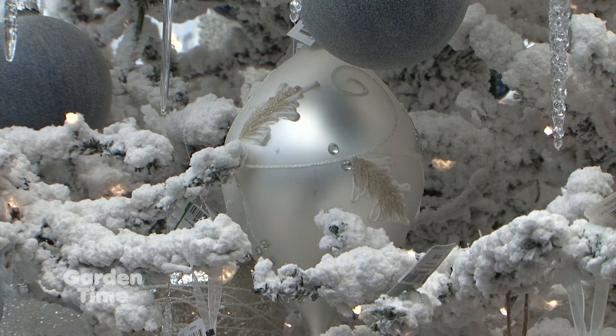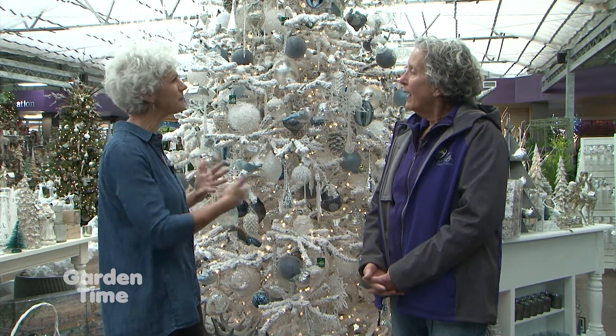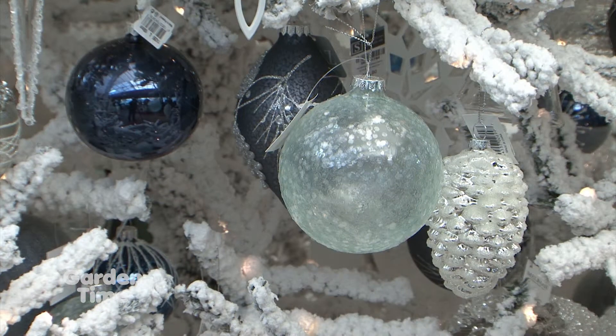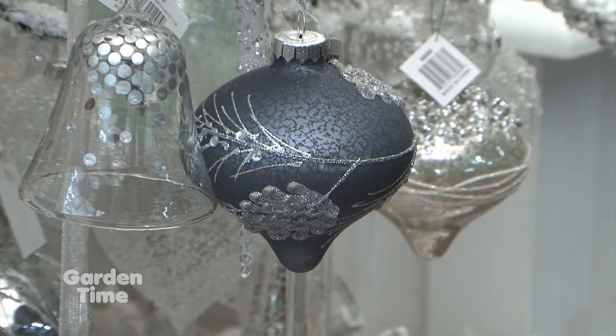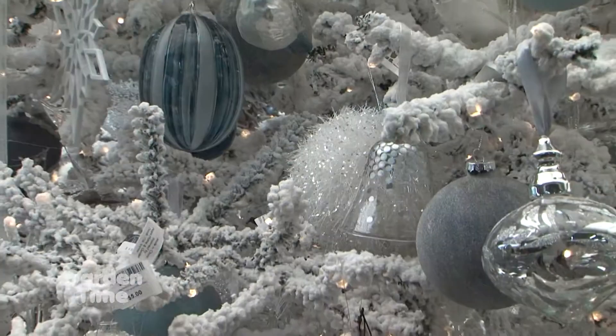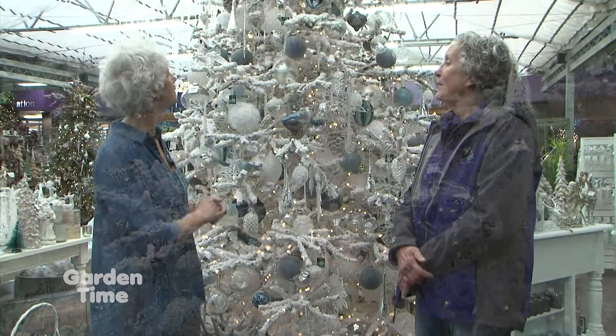The trees all look so different — there are white trees, green trees, tall ones, and this one is unique because it's blue, maybe not a color everyone uses for Christmas. At the markets the last couple of years there has been a lot of blue and icy looks. This year there's a deep dark blue and a lighter blue, which creates a lot of depth. And Al's always has so many icicles, which are very magical — they catch the light beautifully.